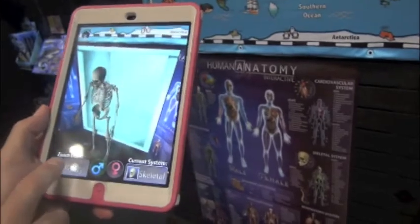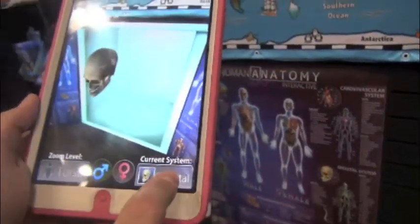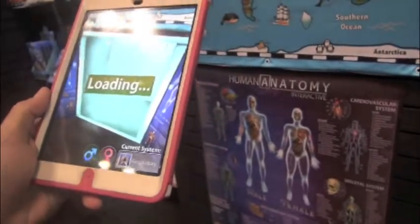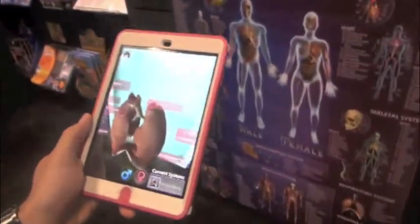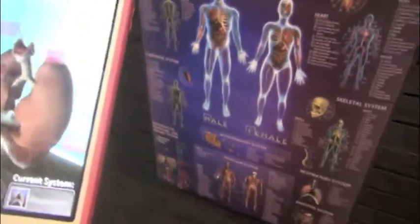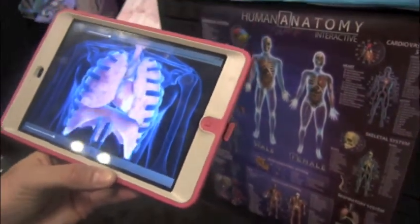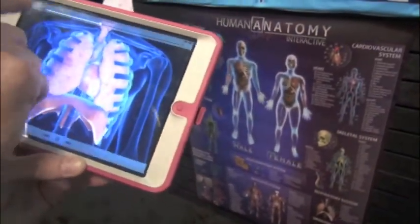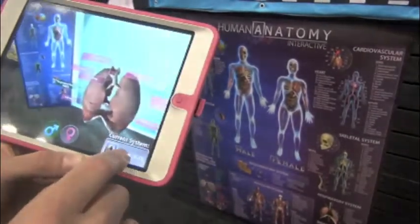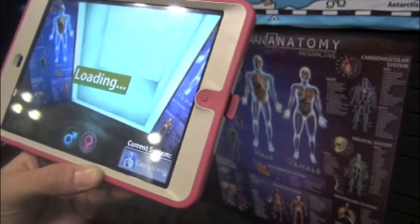So it opens up right there. We can actually explore every single part of the entire human body. We can get as close as we want and even go inside the body. We can go inside the lungs. If I want to learn about anything more, I can click on it and watch videos. Every single thing is interactive, so kids don't even realize they're learning because they're having so much fun.